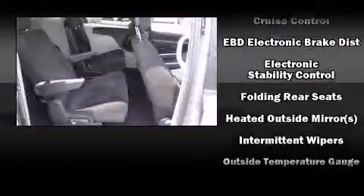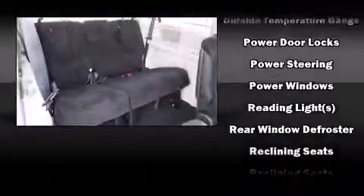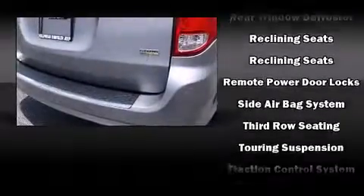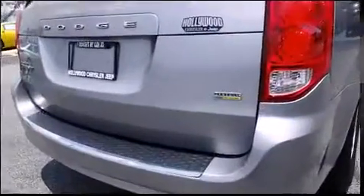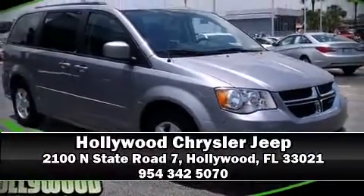Electronic stability control ensures solid grip on the road surface no matter how challenging the driving conditions. This vehicle has achieved certified pre-owned status by passing Dodge's rigorous certification process. Please don't hesitate to give us a call.